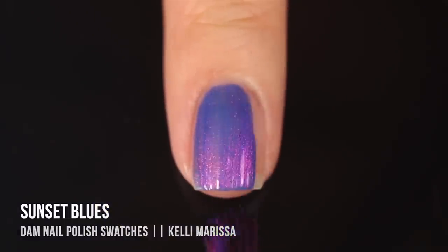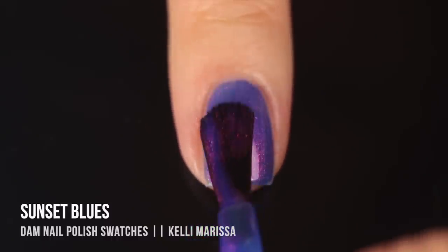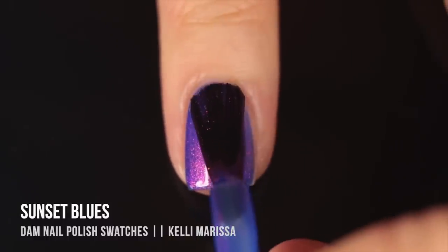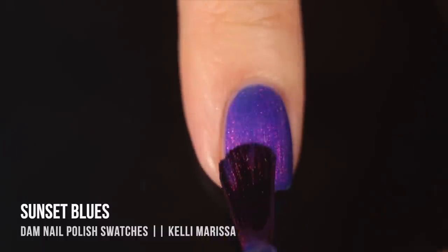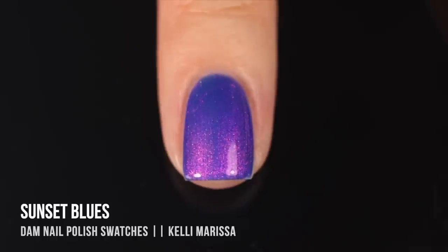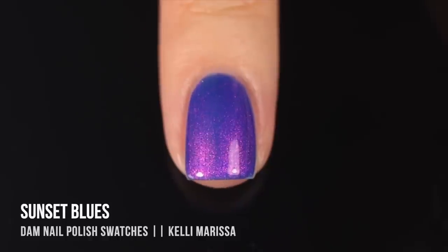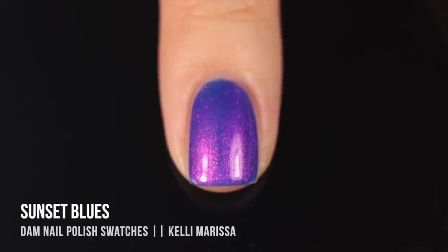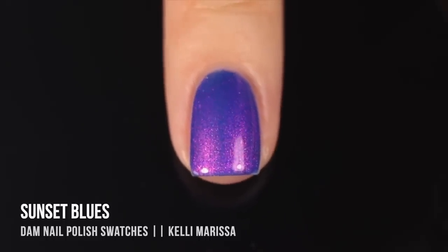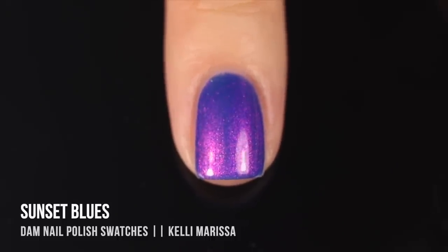Moving on, we have 'Sunset Blues.' Just seeing this one in the bottle was a thrill — it's basically my favorite type of nail polish: a very cool-toned purple. It's actually a royal blue jelly-like base with an intense fuchsia shimmer, making a beautiful contrast. The base color is a little more sheer, and I was certain it would need three coats, but it gave me full coverage in two coats. It really looks lit from within — gorgeous.